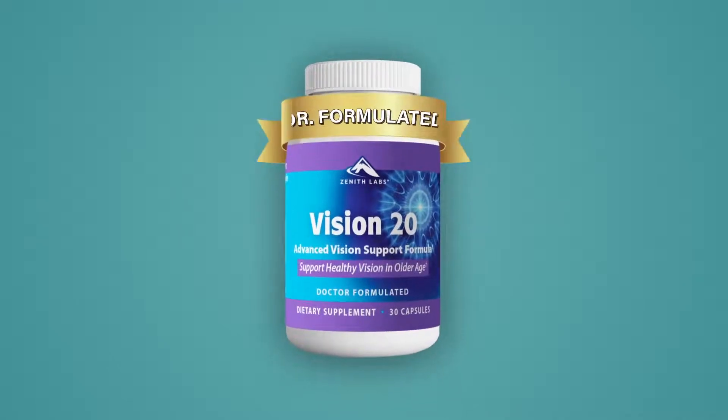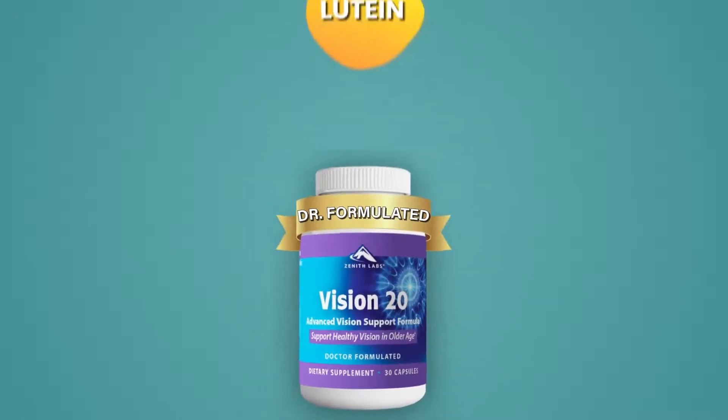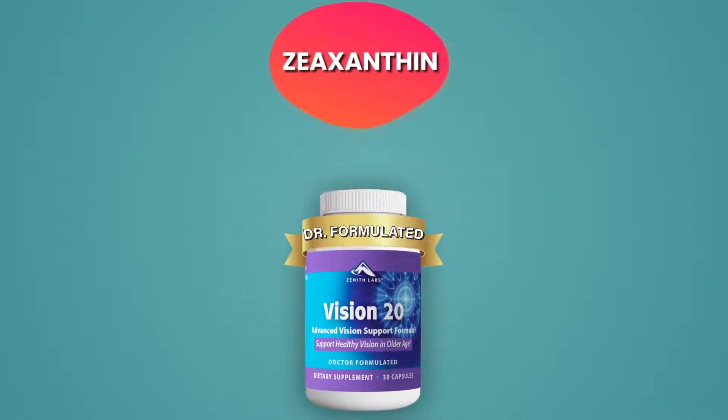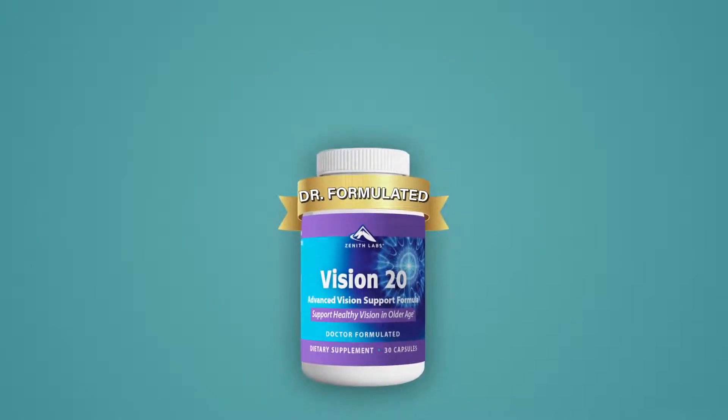Vision 20 is doctor-formulated to deliver effective servings of the three key nutrients we've just talked about — lutein, zeaxanthin, and zinc. What's more, it's also packed with precise doses of seven more vision-supporting nutrients scientifically shown to support and protect your eyesight. In each capsule of Vision 20, you'll get more carotenoids and antioxidants than most people get in a whole month, so you can be confident you're supplying your body with the nutrition it needs to protect your vision as you age.